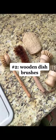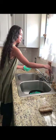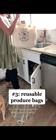Number two are my wooden dish brushes. These guys are home compostable and plastic-free, and they really help me get rid of the guilt I felt every time I threw away a plastic sponge. Number three are my reusable produce bags that I take with me every time I go grocery shopping to prevent bringing home any plastic produce bags.